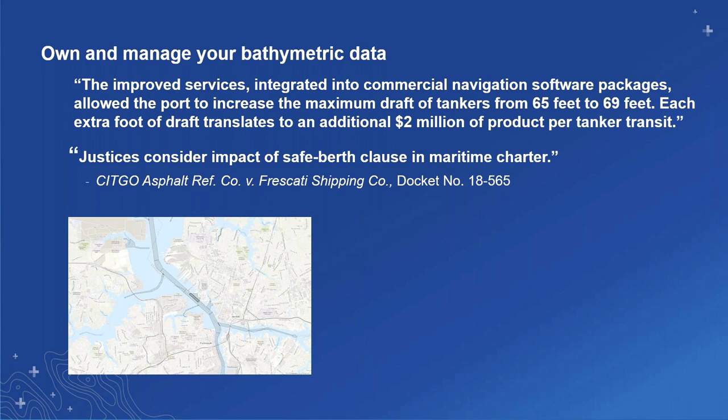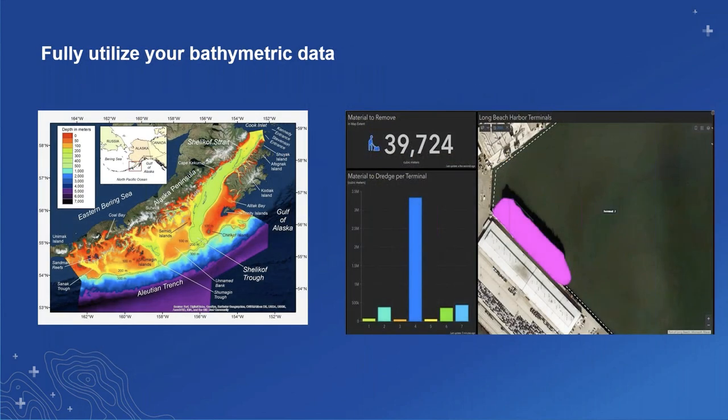NOAA did a study at the port area of Long Beach and L.A., and gave us a very interesting statistic: for every extra foot of draft, an additional $2 million of product for tanker transit. Something similar could be said of all types of shipping. Knowing that a port's revenue is partially derived from the amount of cargo or people transitioned from ship to shore, that can have a direct impact on the profitability of the port.